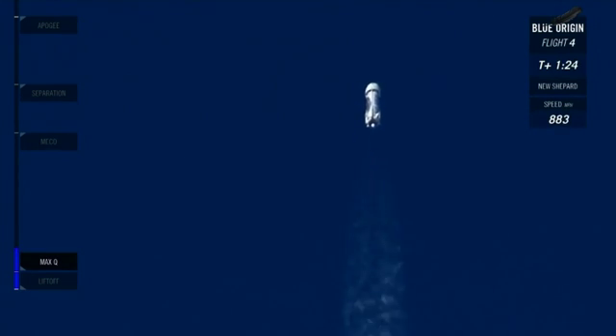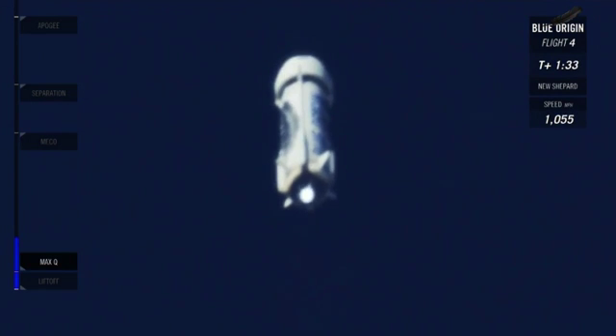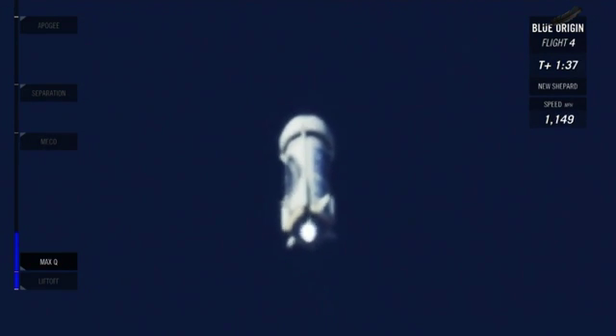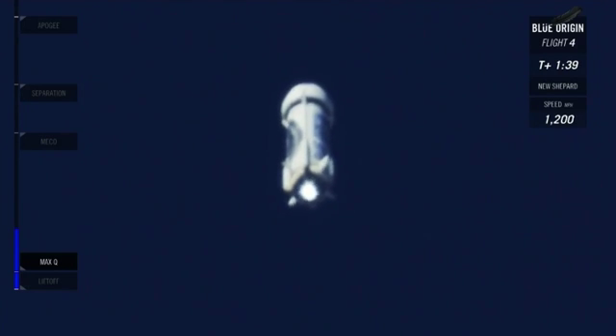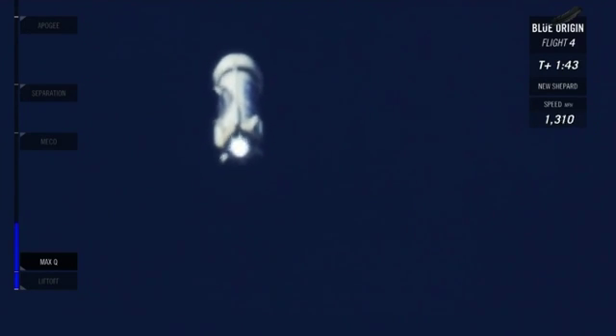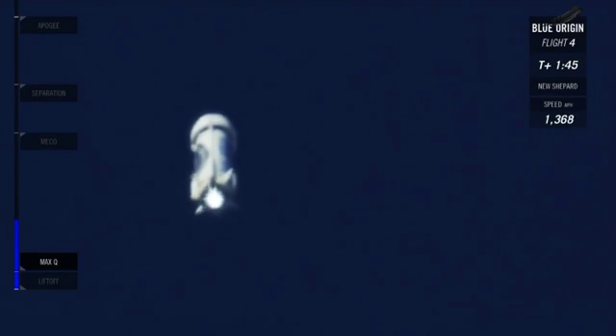50,000 feet. We are still accelerating at full throttle right now. Looks like a beautiful burn on that BE-3 engine. You don't see much of a plume with this engine, and that's because the propellants are liquid hydrogen and liquid oxygen, so it's actually a very clean burn.